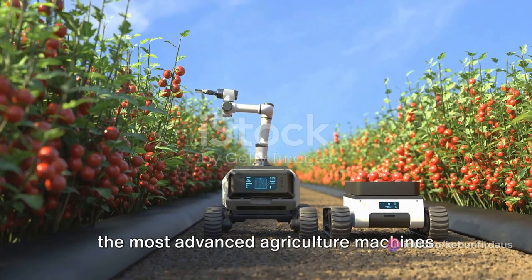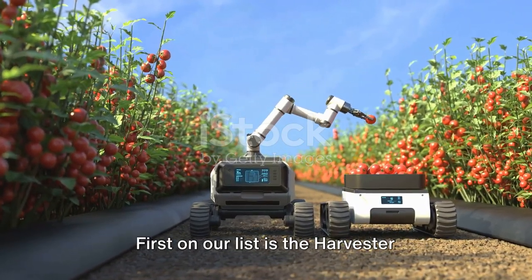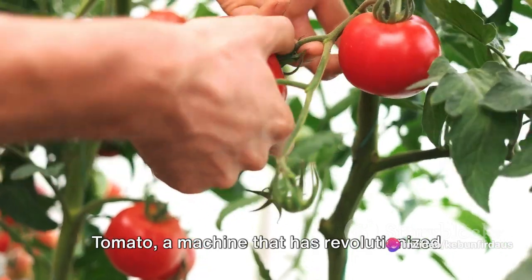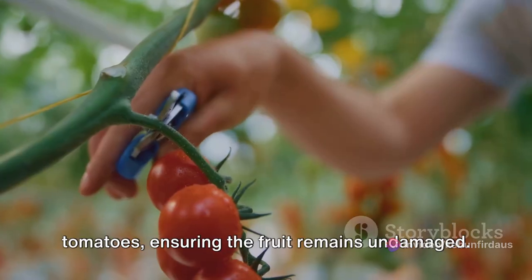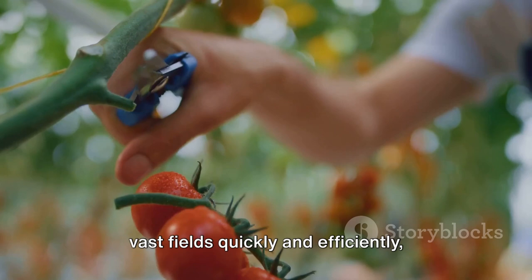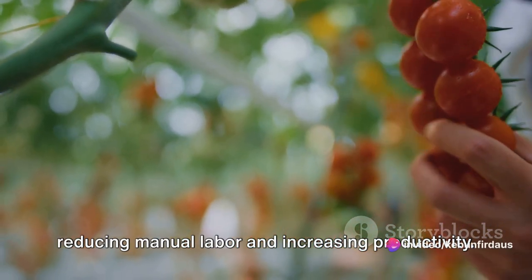Now, let's take a closer look at some of the most advanced agriculture machines that are reshaping the farming industry. First on our list is the Harvester Tomato, a machine that has revolutionized the way we collect tomatoes. Its mechanical arms gently pluck ripe tomatoes, ensuring the fruit remains undamaged. This technology allows farmers to harvest vast fields quickly and efficiently, reducing manual labor and increasing productivity.